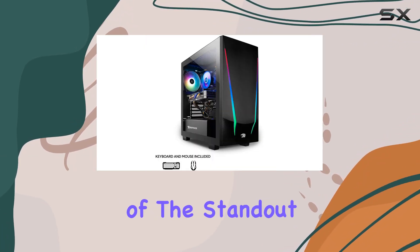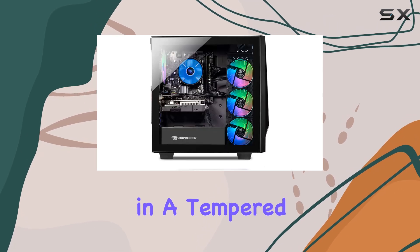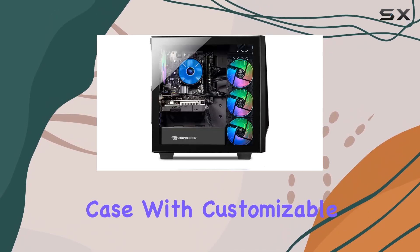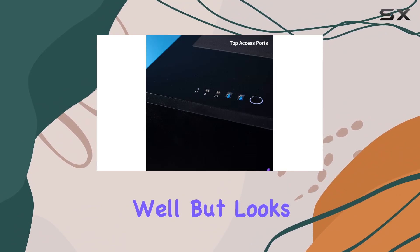Plus, with built-in 802.11ac Wi-Fi, you can enjoy lag-free online gaming without the hassle of wires. One of the standout features of the Trace 4 is its sleek design, encased in a tempered glass RGB gaming case.